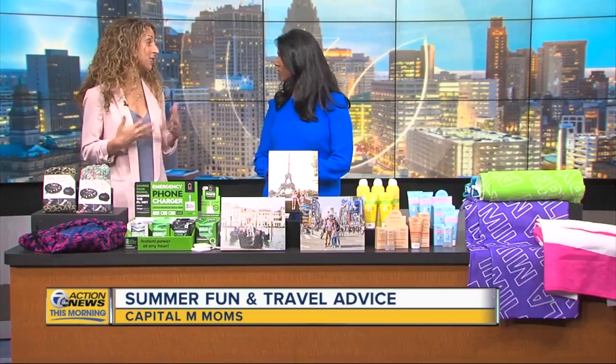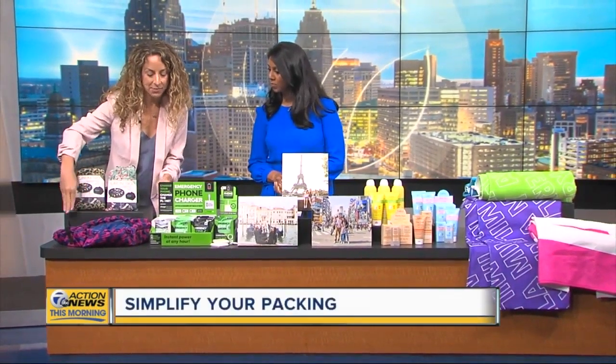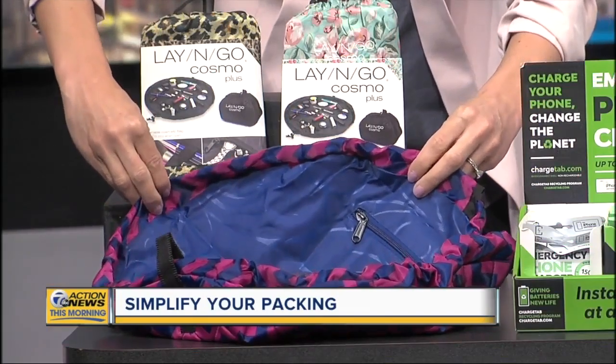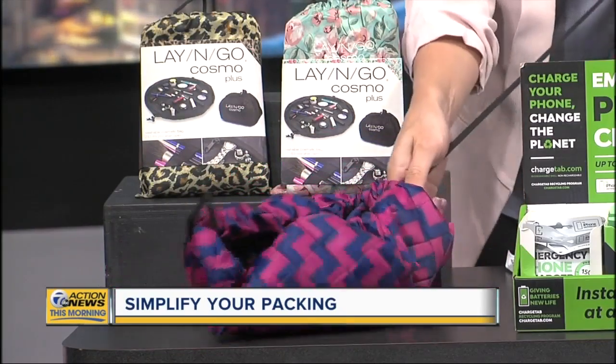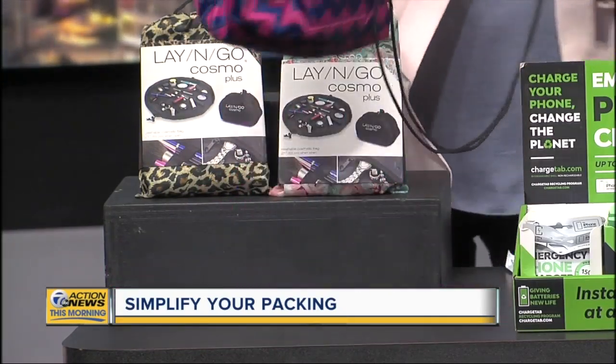I'm always looking for easier ways to pack — that's one of the most stressful parts of traveling. This is a patented cosmetic bag by Lay & Go. You put all of your cosmetics right into this flat bag, and then when you're ready to go, you simply pull on the bungee and it goes right into a bag that you can throw into your suitcase.